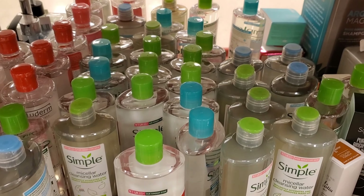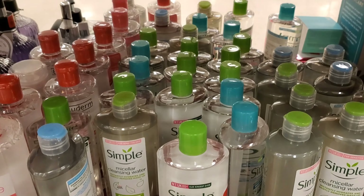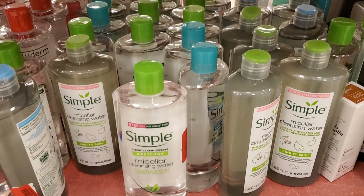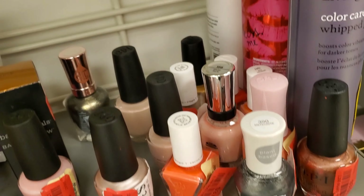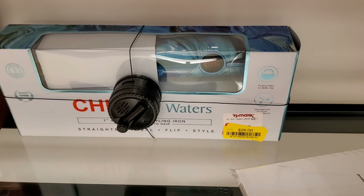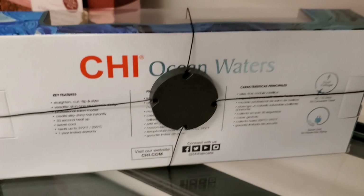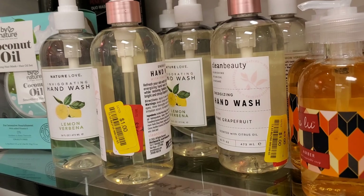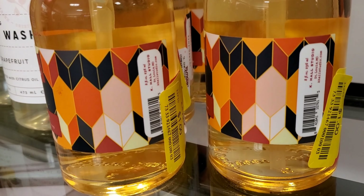And they have a ton of these Simple Micellar Cleansing Water — this Micellar Cleansing Water is pretty good, and Simple is a good brand. Marked down here for $3.50. And also they have these couple of nail polishes marked down for only $3 now — before these were $3.99. They have this flat iron from Chi — this brand is very good, you guys. Going for only $26, and $26 is great for this. And also they have a bunch of hand washes marked down for only $1.